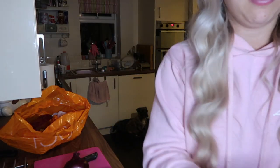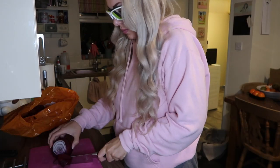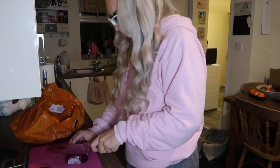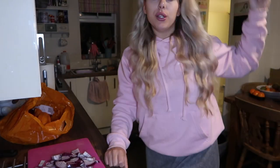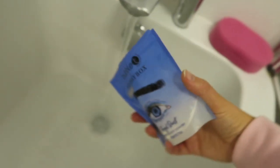Oh my god these glasses are amazing when you're cutting onions, it makes you look hilarious. But they literally do the job — stops you crying, stops your eyes stinging, they're perfect. I'd highly recommend going to get some. Now I'm just showing you how I cut my onions. I'm going to add the mince, sweetcorn and onions to a pan, cook them and then you'll see what the dinner looks like later.